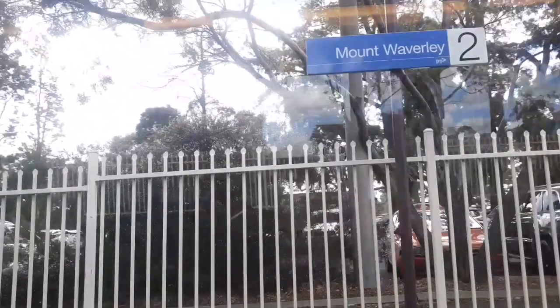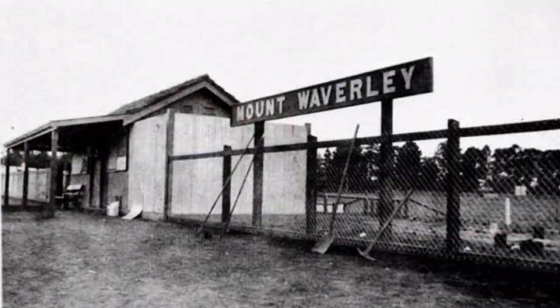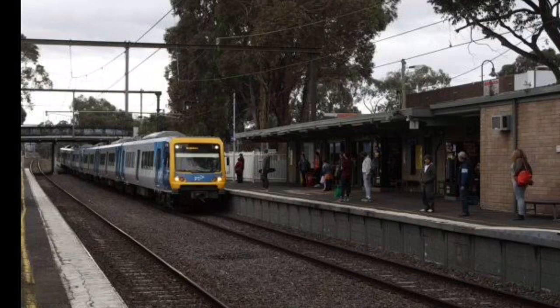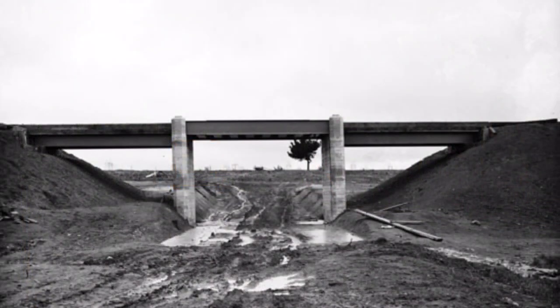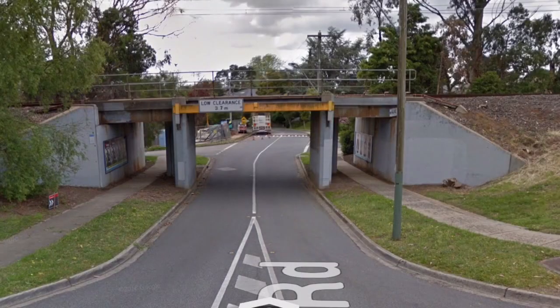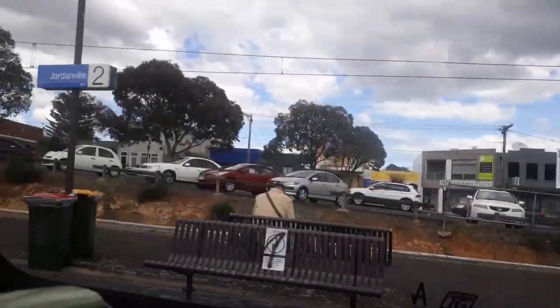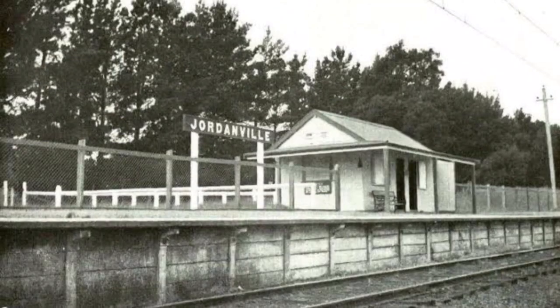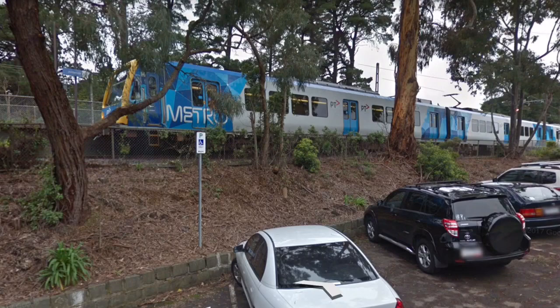Next, Mount Waverley — one of the busiest stations on the line and was the first station in Melbourne named a premium station in 1995. The setting around this bridge between Mount Waverley and Jordanville has changed dramatically. Jordanville Station is named after the Jordan family, who were early settlers, and is one of the prettiest stations in Melbourne, looking much the same as it did 90 years ago.